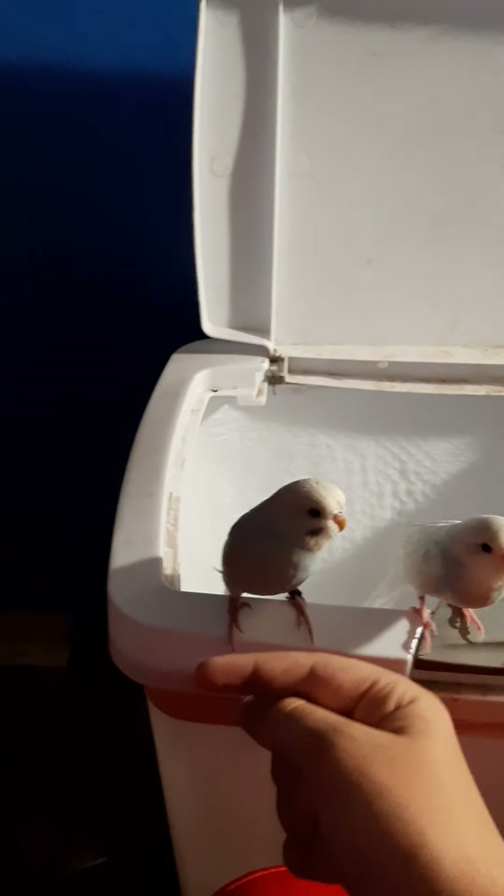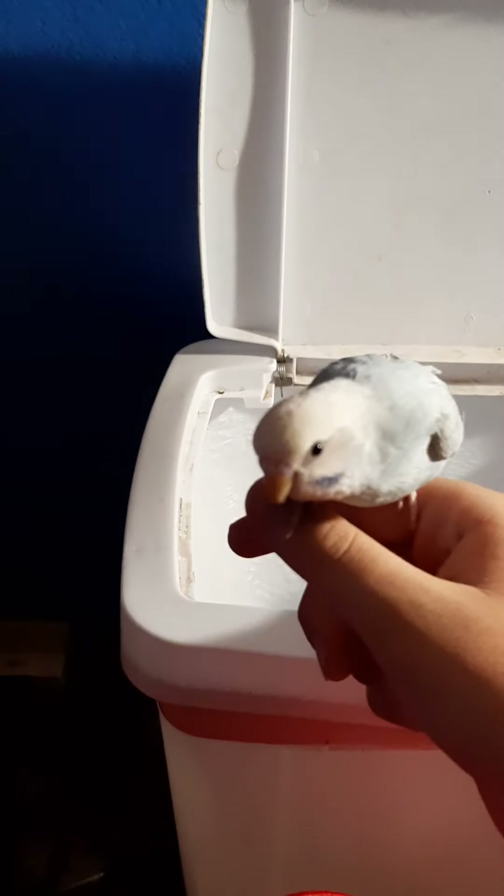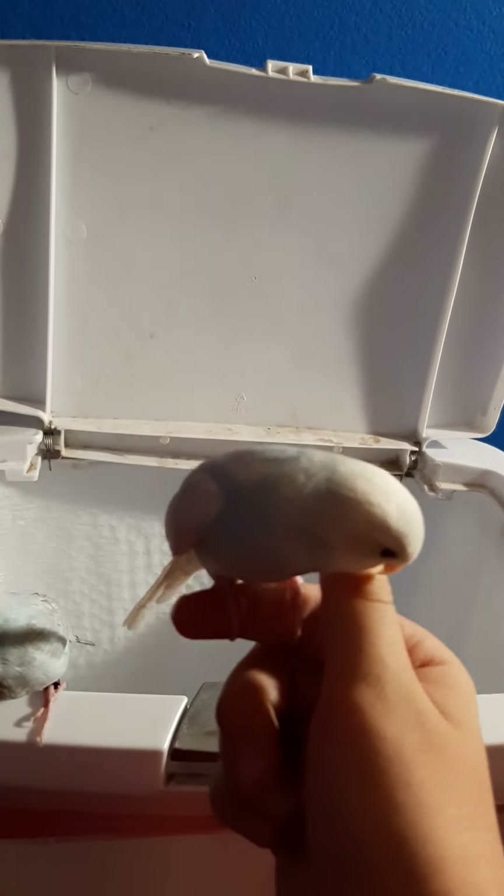Today I've been training them to go on my hand when I do this. It's going pretty well. Good bird! Good bird! Ow — this one bites, I don't know why. Good bird! Yeah, you're so cute, huh? Yeah! They're both pretty smart. So cute.